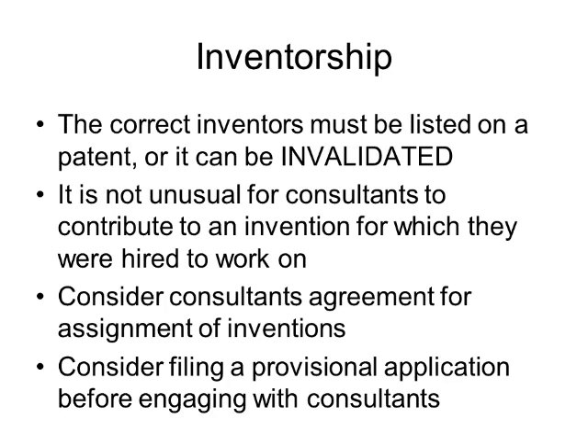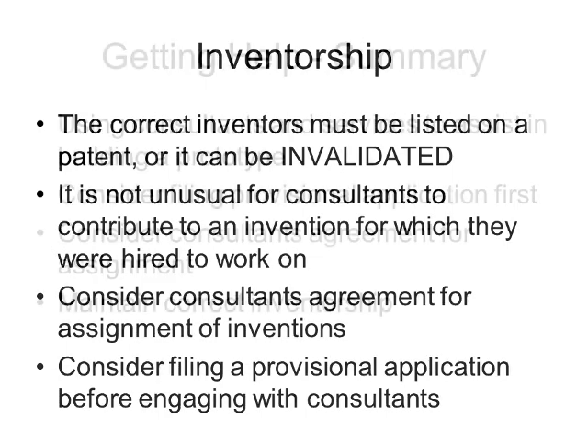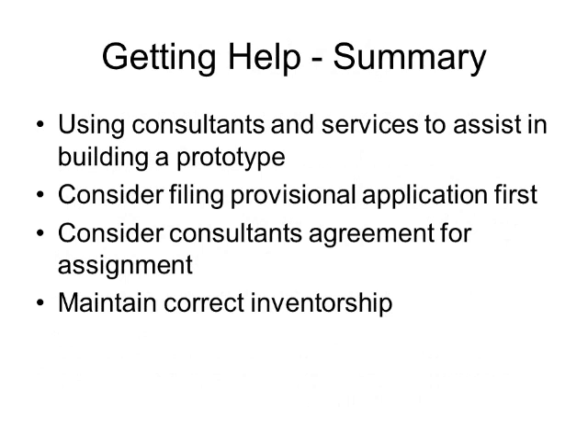Also, you may want to consider filing a provisional application before engaging with the consultants, just so you can establish a date for what you had in your possession before you started hiring or engaging with consultants. In summary about getting help: using consultants and services to assist in building a prototype is helpful in certain cases. Consider filing a provisional application first to at least get what you have on file with the patent office. Also, consider consultant agreements for assignment and make sure you maintain the correct inventorship.